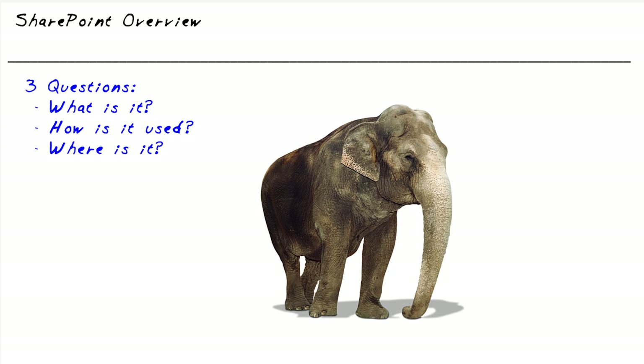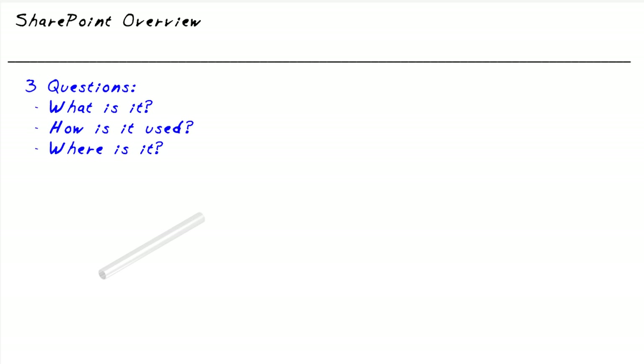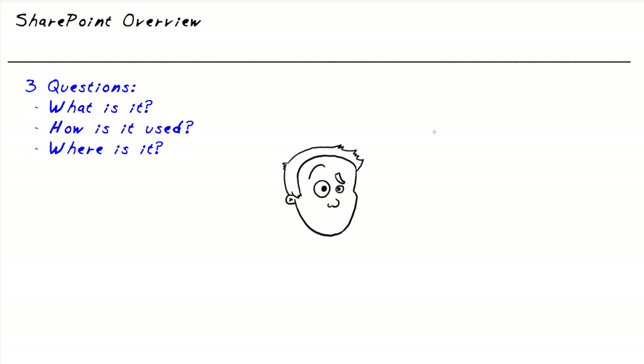Each one of them went to where the elephant was and touched it, and the three men had different experiences based on what part of the elephant they were introduced to. One man said the elephant is like a pillar, because he had touched the elephant's leg. Another man said it's like a rope — that was the man who had touched the tail. Yet another man said this is like a pipe, said by the man who touched the tusk. Then they began to argue about who was right.